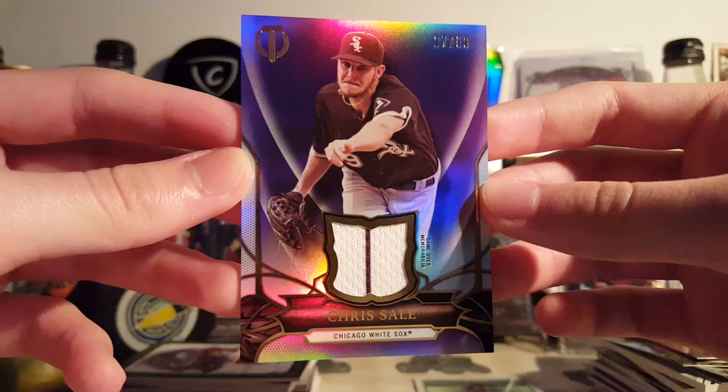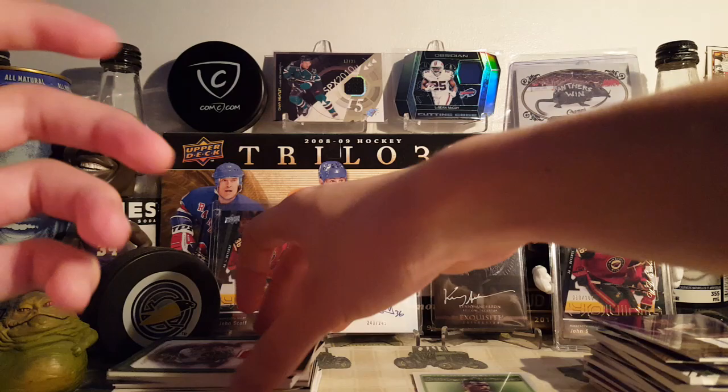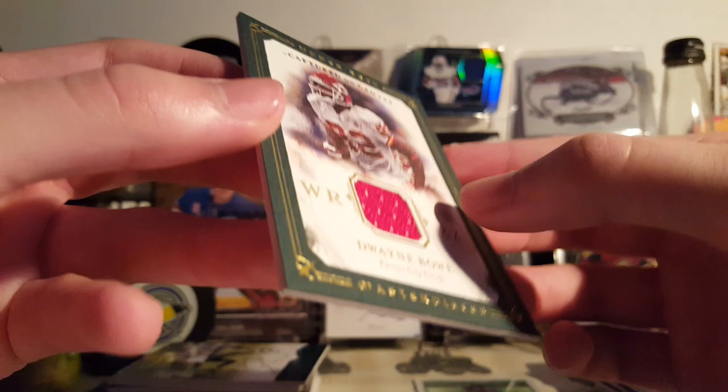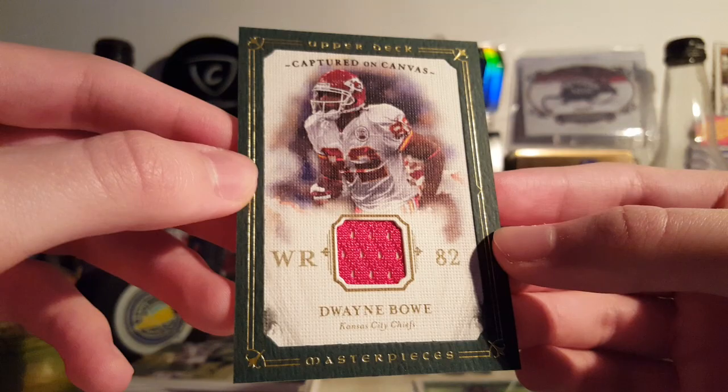Next is from 2016 Topps Tribute — this is one of these Certified Tribute Relics, the Purple Parallel of Chris Sale, 27 of 50. I thought it was a nice card — saw one of these at work and figured I'd pick one up for myself. Next is a Dwayne Bowe from 2008 Upper Deck Masterpieces Football — just a jersey card, nothing crazy. Green frame's really nice, canvas is nice, game used. For a dollar or whatever I paid for it, it's pretty nice. These look a lot better than the hockey version of these, I think.